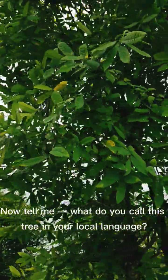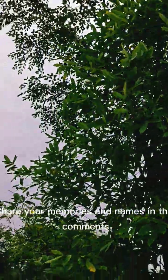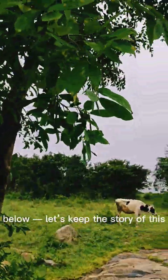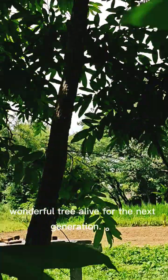Now tell me, what do you call this tree in your local language? Have you seen it near your home or village? Share your memories and names in the comments below. Let's keep the story of this wonderful tree alive for the next generation.